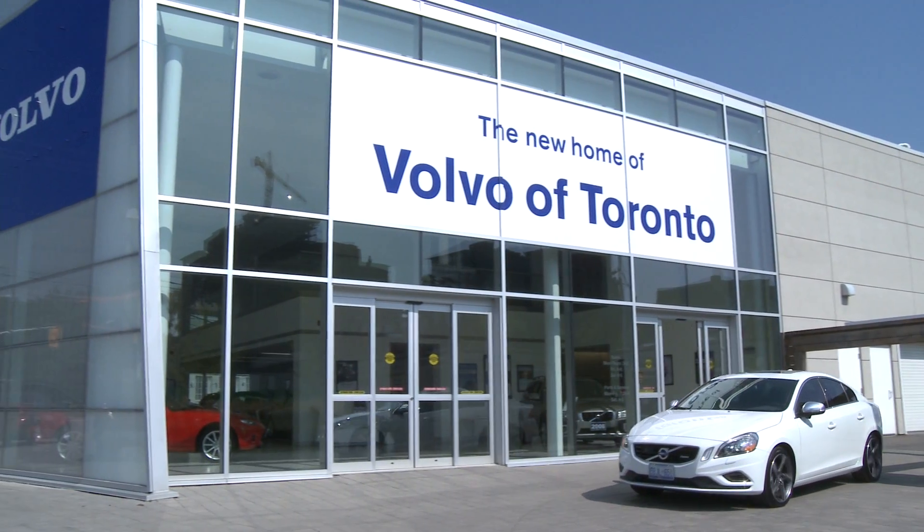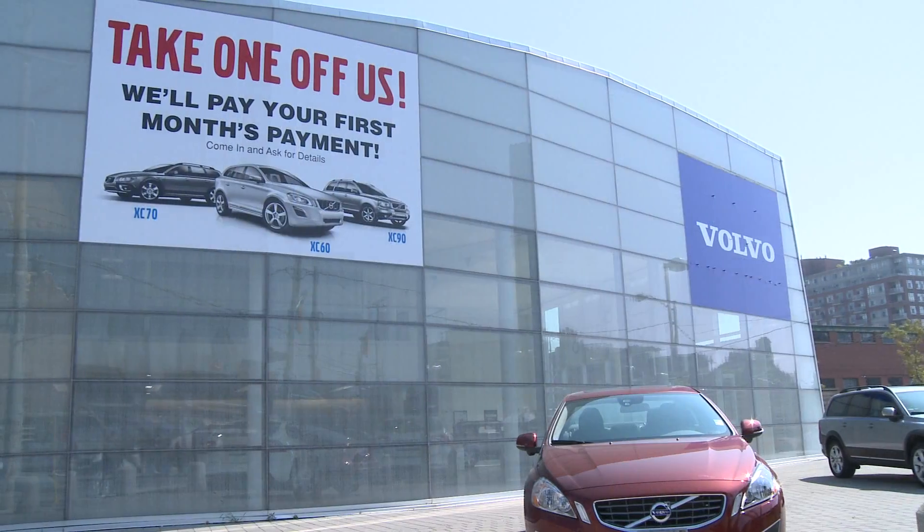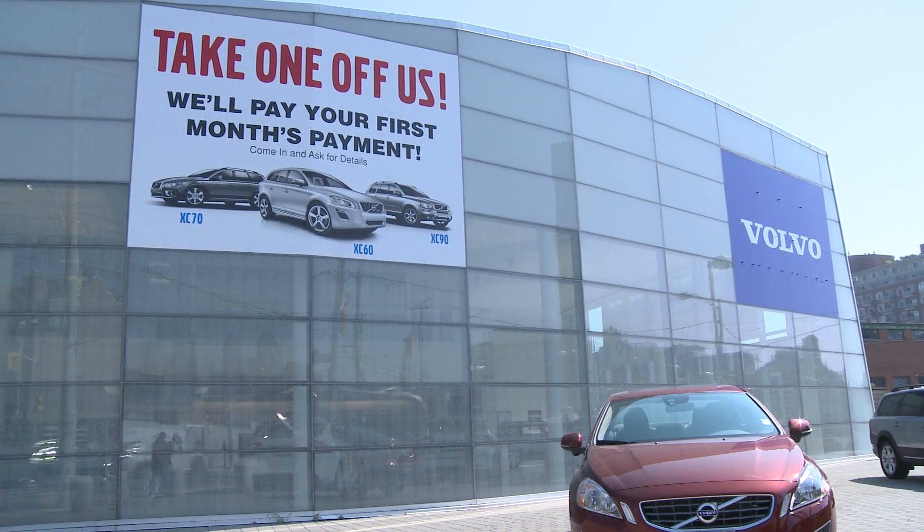Your future just got brighter. Volvo of Toronto has great offers on all 2012 Volvos, including the all-new S60.